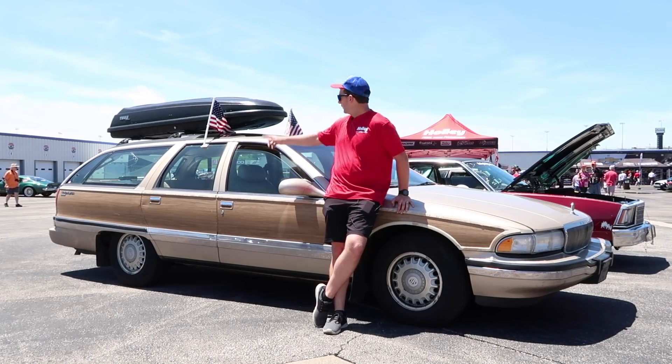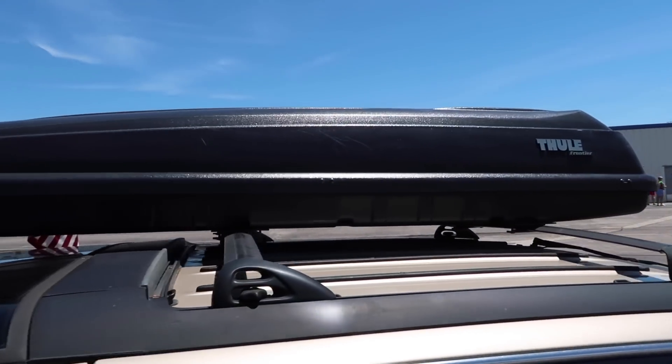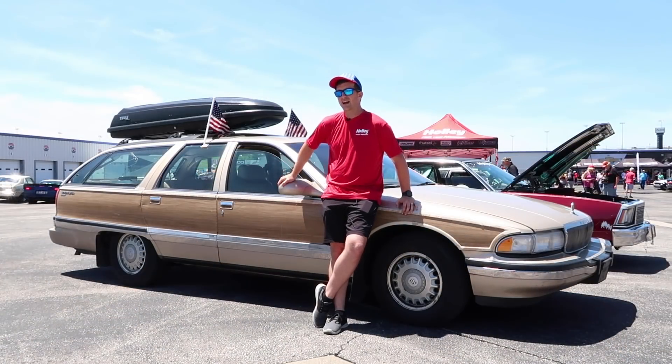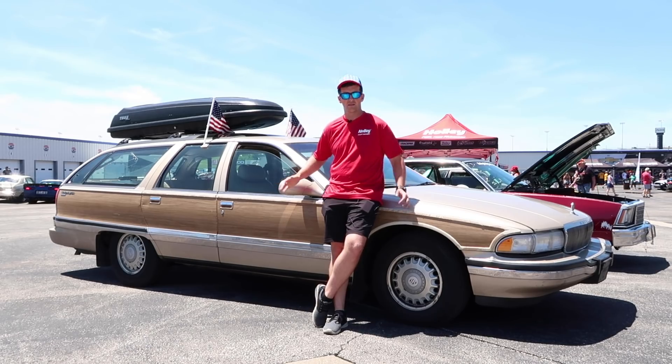I thought it would look pretty cool to put this box up top, and literally it's packed with all of our luggage and it looks rad. When I originally drove it home after buying it I got 22 miles per gallon. With the box I'm getting 18-19, which is not bad for a 4,500 pound wagon mammoth.